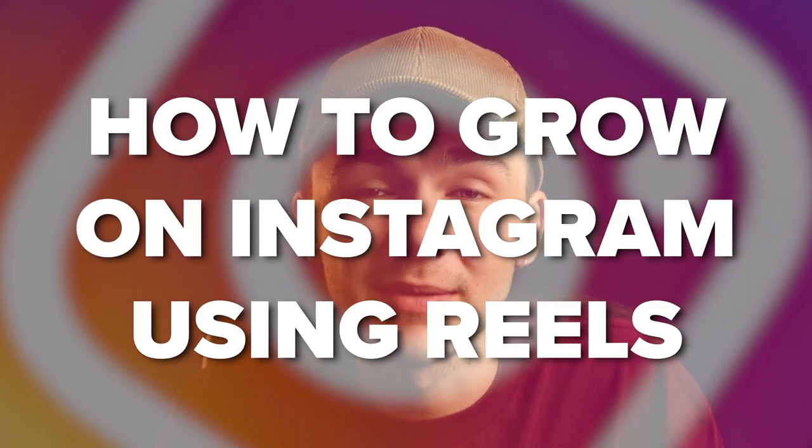What's up guys, Alec here. In this video I'm going to be talking about how to grow using Instagram's new feature, Instagram Reels. To be exact, I'm going to be giving you eight tips that you can apply to your Instagram Reel strategy to start getting more followers on Instagram. So first of all, why should you trust me when it comes to social media growth tips, especially Instagram?